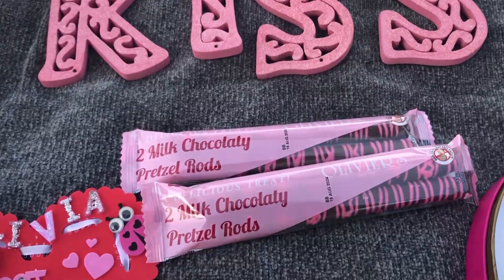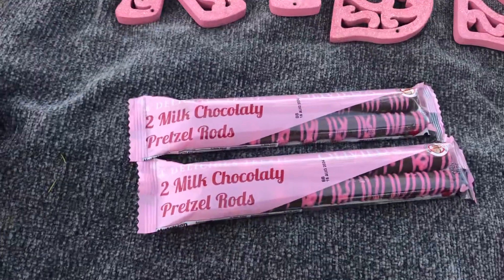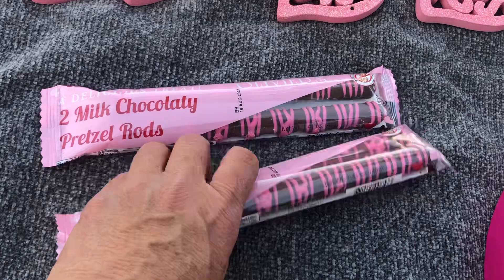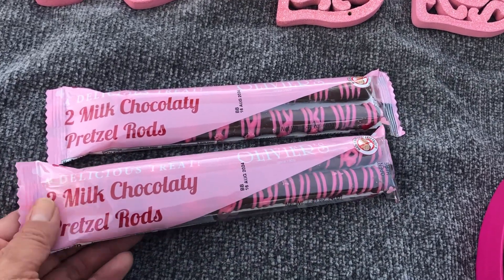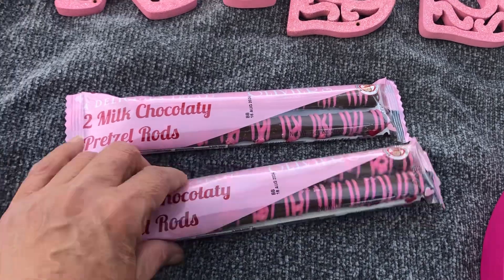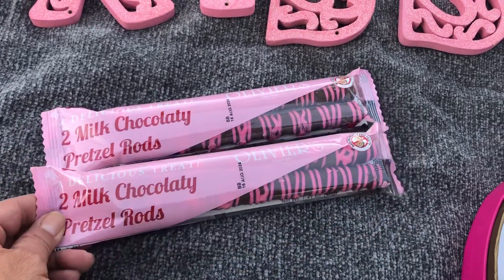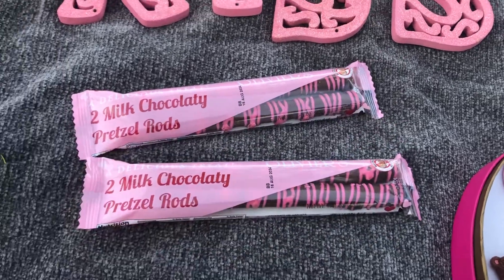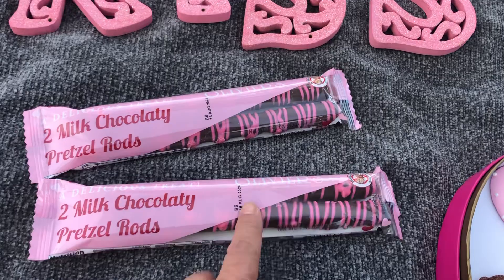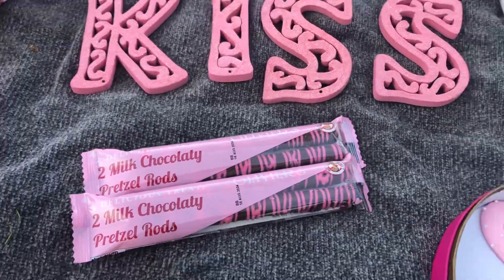Oh, these are the only two things so far that I've gotten this year from the Dollar Tree — well, I had three but I ate one of them last night. You get two in a package; they're milk chocolate pretzels and they're really good. If they'd had more than three I would have bought more, but there were just three. I'm going to be on the lookout for these.